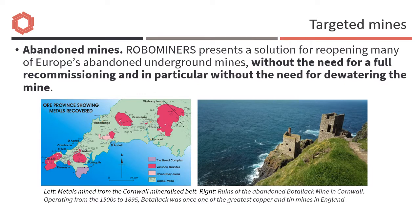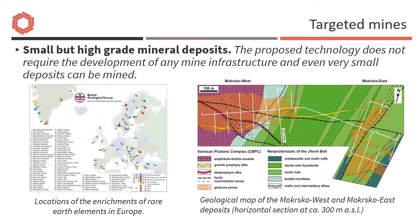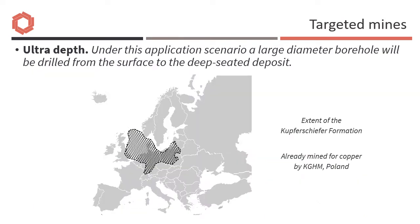The types of mineral deposit environment being addressed include abandoned mines, many of which will be flooded; small but high-grade deposits which may not be considered economic for conventional mining methods but could be exploited with a minimum of mine infrastructure; and ultra-deep mines, which may also be uneconomic for conventional mining, as well as physically dangerous due to high temperatures or the risk of rock bursts.